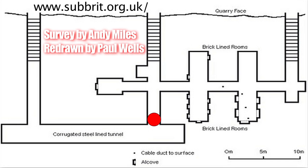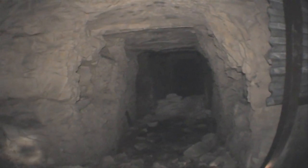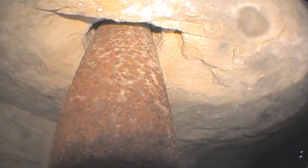This section of the bunker contains four identical rooms, with one smaller room at the far end. There are pipes that ascend vertically in the main corridor and in some of the rooms. These would have been used to carry cables to the surface.